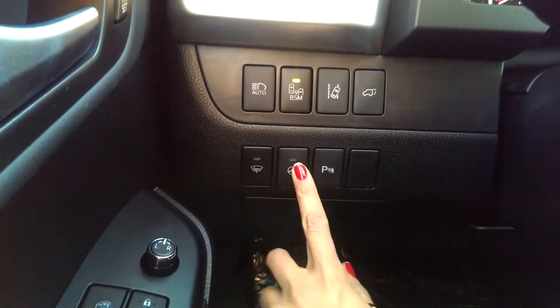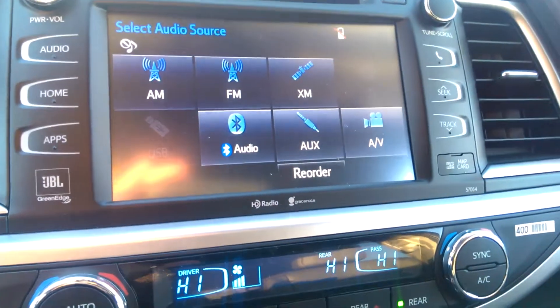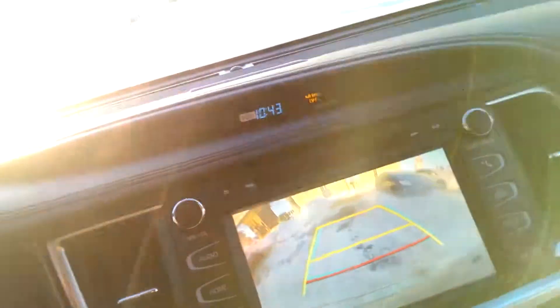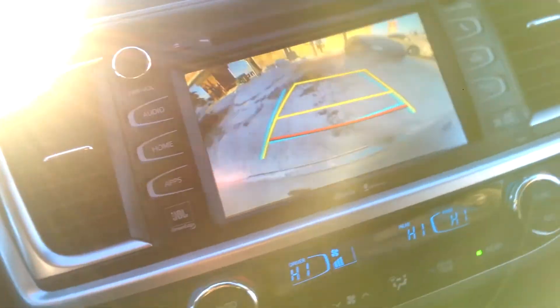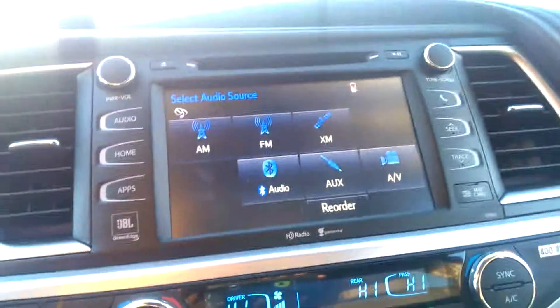It also has the heated steering wheel, which is new to the Toyota lineup. You've got that large screen — very easy to read, easy to see. Your backup camera is in there as well, and it's got turning guidance too: as you turn the wheel, the directions will change on the screen.